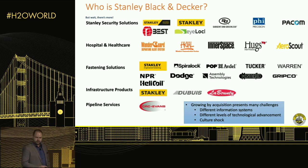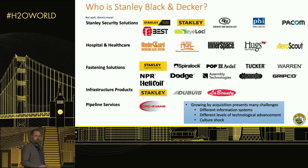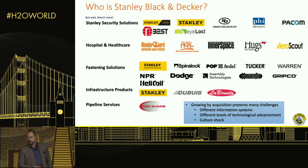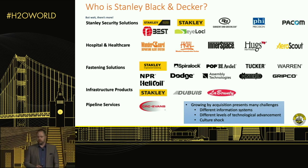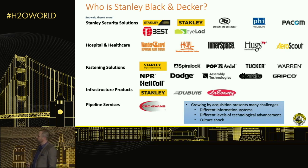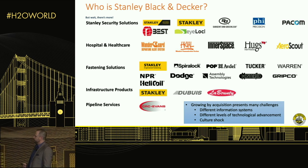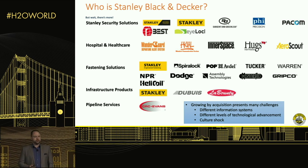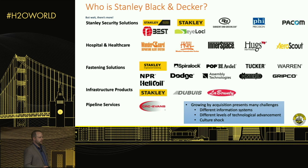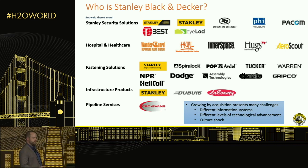Stanley Black & Decker has been around for 175 years and has grown primarily by acquisition. Many of these brands were purchased as their own companies and left to run the way they always had. That means we have different information systems, different levels of technological advancement, and in general there's a lot of culture shock when trying to inject AI and advanced technology across different business units.